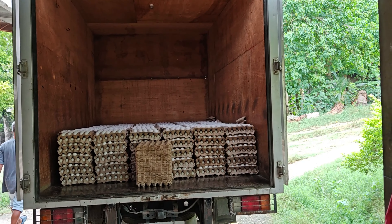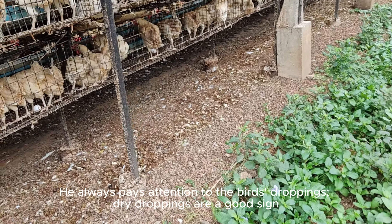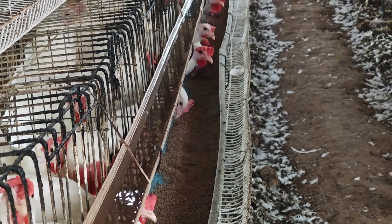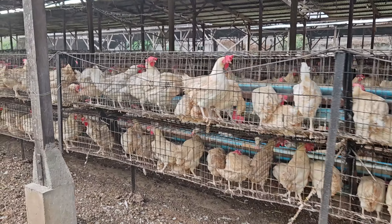Afterwards, he continues to check on the rest of the farm. He always pays attention to the birds' droppings — dry droppings are a good sign. By 11 o'clock, he's done and calls it a day. Tomorrow, he'll start all over again.